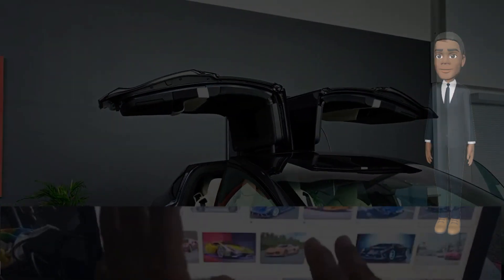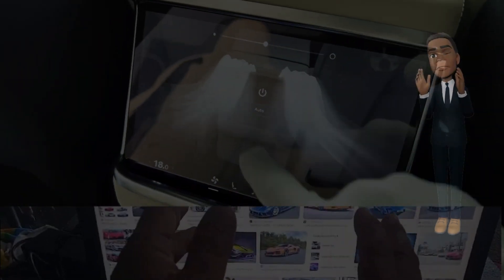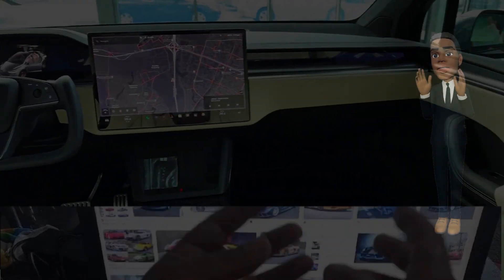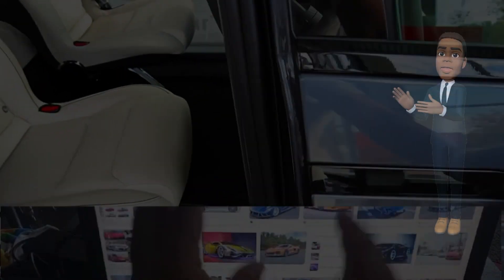An expansive infotainment system, complete with a large touchscreen display, serves as the command center for the Model X. Drivers and passengers can seamlessly control various aspects of the vehicle, access entertainment options, and stay connected on the go. Regular over-the-air (OTA) updates ensure that the Model X's software remains up-to-date with the latest features and improvements.